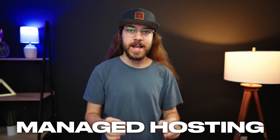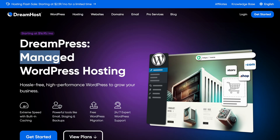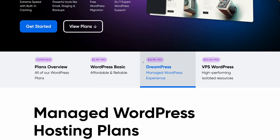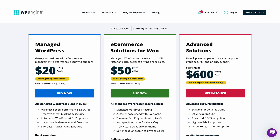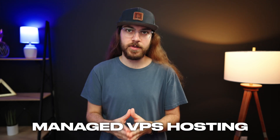Speaking of maintenance, now's a great time to talk about managed hosting. When you're shopping for web hosting, you're gonna see the term managed used in various different places. I want to be clear upfront — this is not a category or type of web hosting. It's not like managed hosting is its own thing and shared hosting is a different thing. Managed is basically a feature of hosting. So you could have managed shared web hosting or managed VPS hosting.